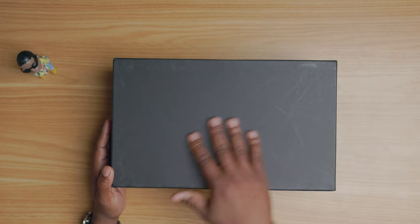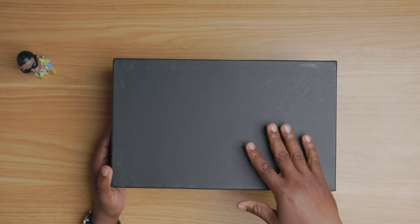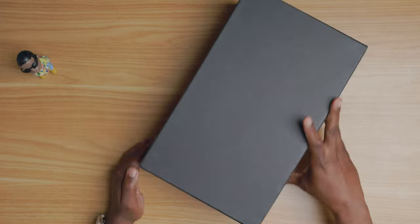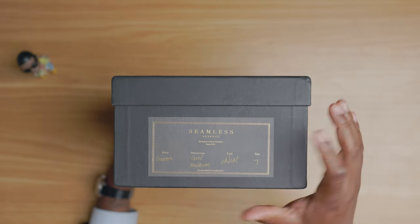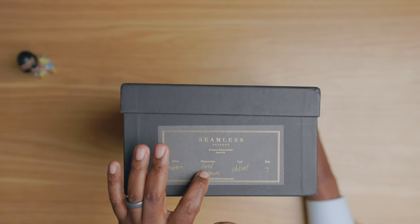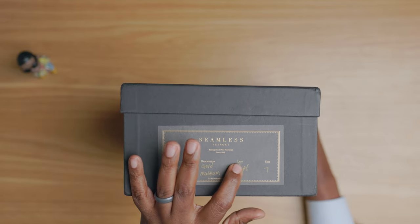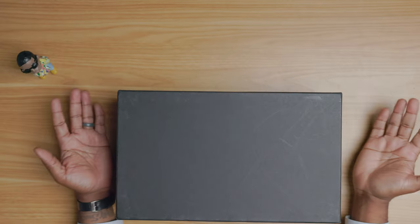The shoes come in a regular charcoal box. A lot of brands have their name on the box but there's no name visible on top — you do see the brand name on a sticker that reads Seamless Bespoke. The style is the Duxton, described as gold museum calf, on the chiseled last, in my size UK 7.